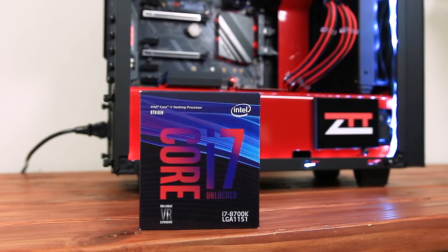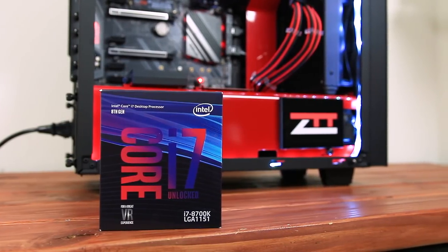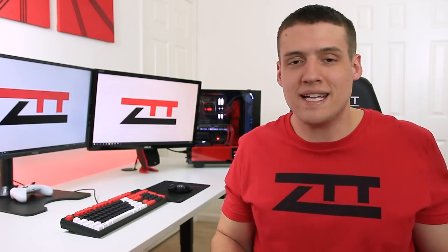Now you might be asking yourself why it's even worth testing out an 8700K without a graphics card, or who would even try PC gaming without a graphics card — but it's actually a very viable option right now. The price of GPUs is way too high, especially the higher tier models, so maybe somebody wants to put together a gaming PC and wait for a really good graphics card deal, or even wait until the next generation of graphics cards comes out. This video will show if you can game without a graphics card until then.